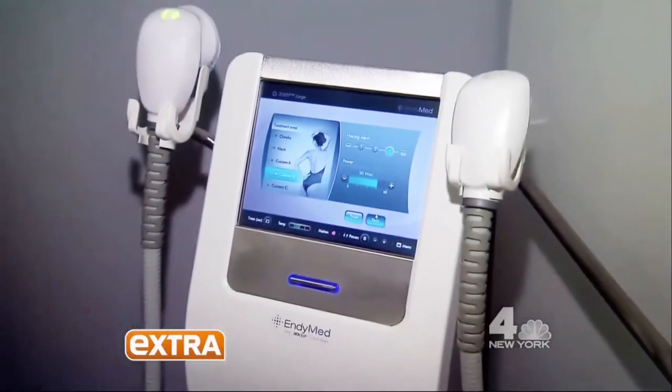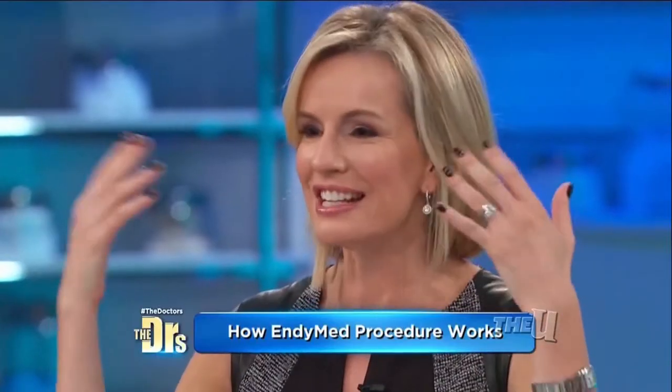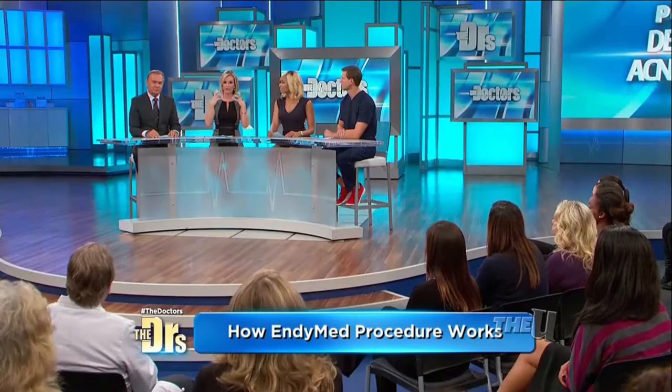People are raving about a minimally invasive way to rejuvenate your skin. We've got the latest beauty breakthroughs from dermatologist and all-around fabulous woman Dr. Daris Day. So we're gonna start with something called IndyMed — they penetrate the top layer of the skin, they stimulate blood flow and collagen. It's so exciting — tell us about this new procedure.